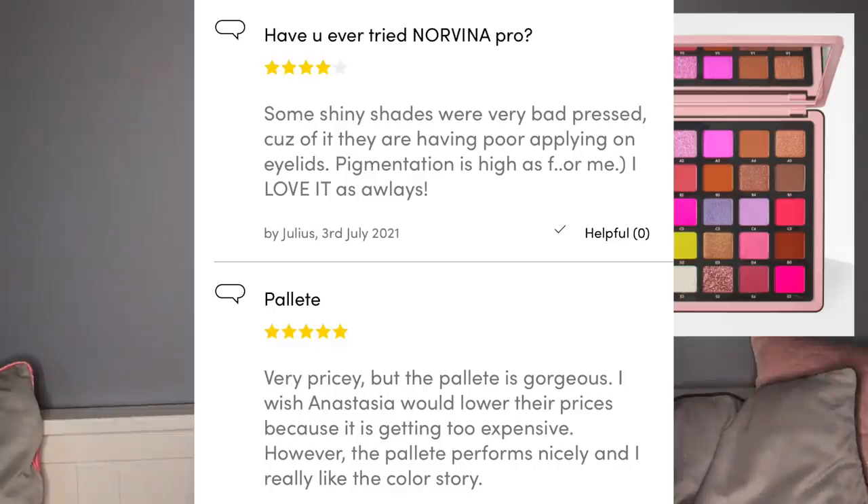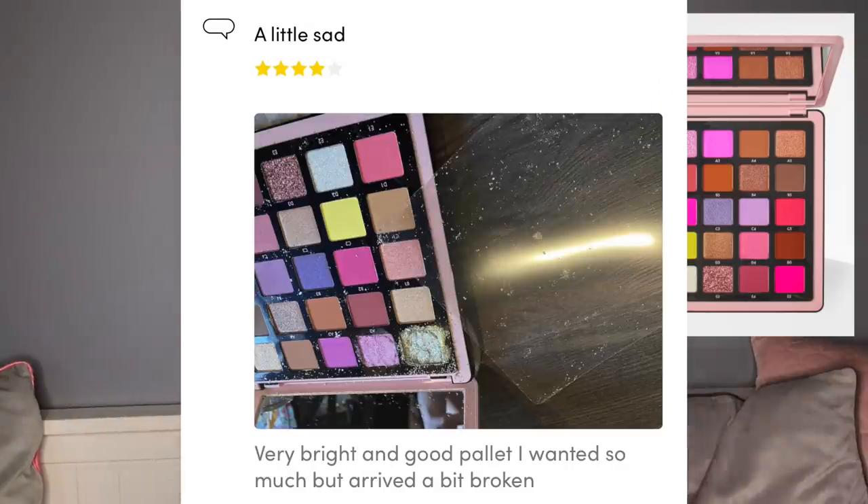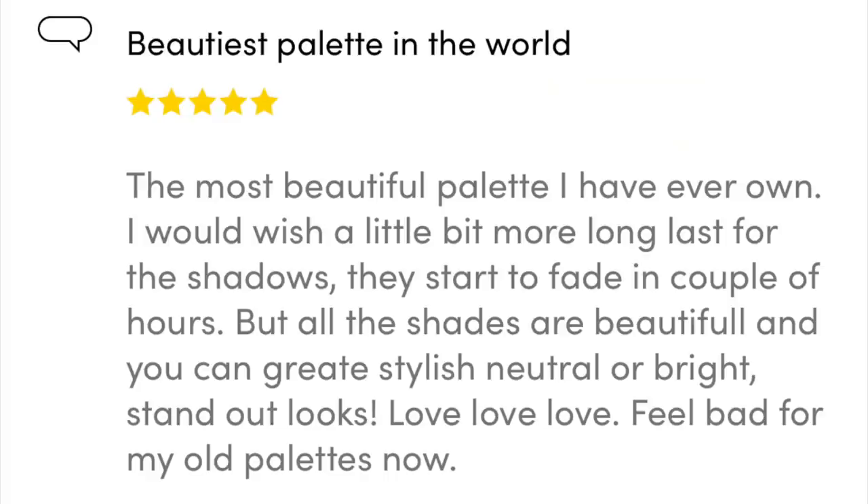Another review: 'Very pricey but the palette is gorgeous. I wish Anastasia would lower their prices — it's getting too expensive. However the palette performs nicely and I really like the color story.' A little sad. Someone else: 'The most beautiful palette — I wish the shadows lasted a little longer as they start to fade in a couple of hours, but all the shades are beautiful and you can create stylish neutral, bright, standout looks.' I personally thought it wasn't what I expected. I tried it many different ways — swiping motions, patting motions — and it was just a patchy mess.